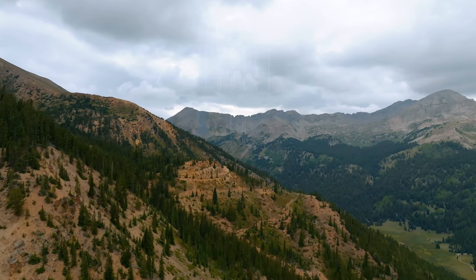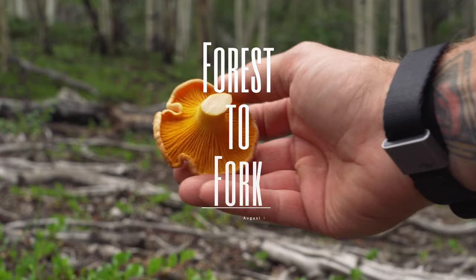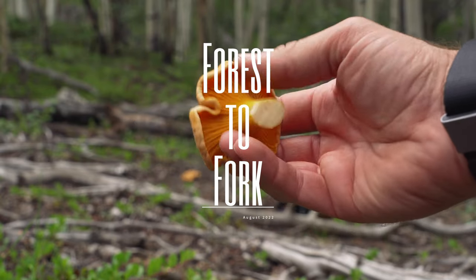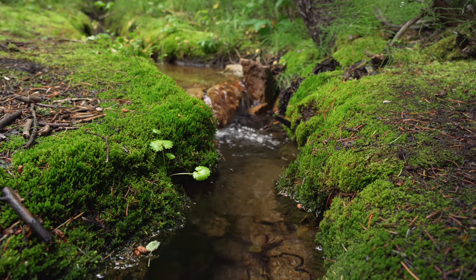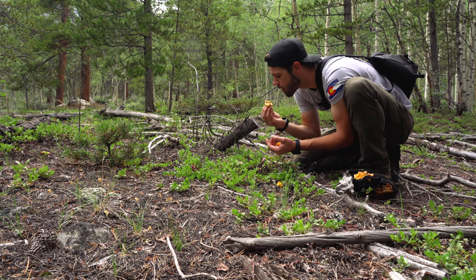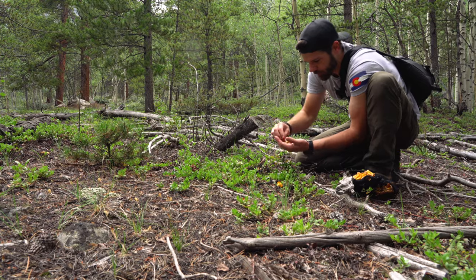This week I'm heading into the mountains to forage mushrooms. We've gotten tons of rain this year so I'm taking full advantage of it. Join me as I show you some tips on how to collect food from the forest floor to make some of the most memorable trips and the most rewarding meals you will ever make.